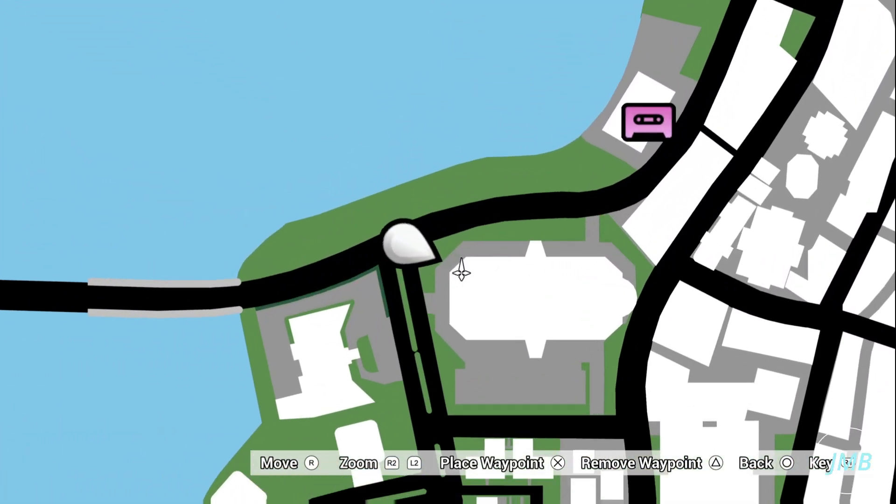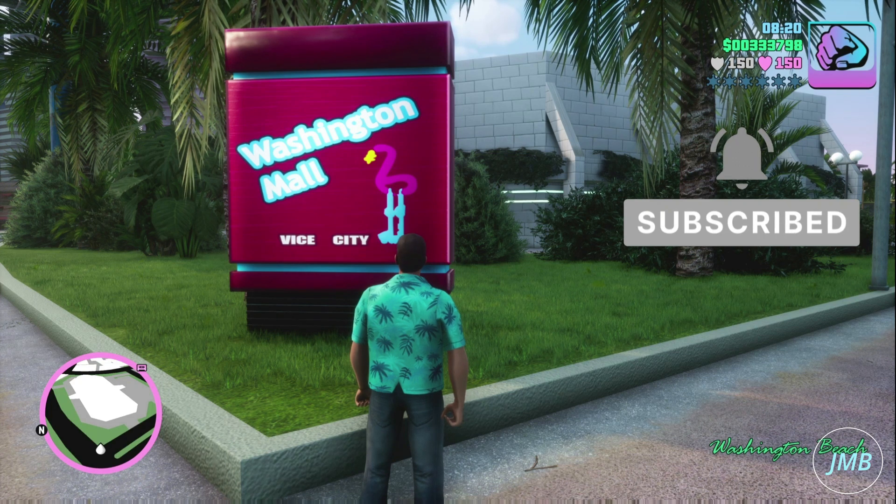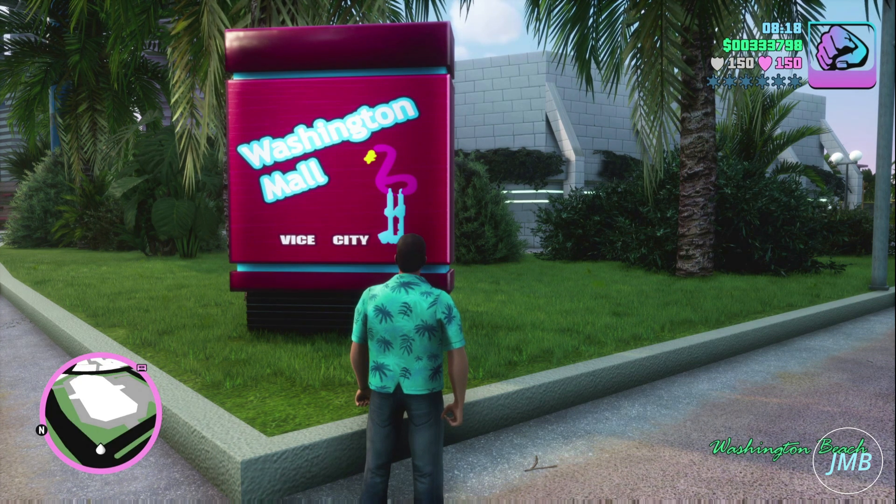First, go to this location on the map and this will bring you to the Washington Mall in Grand Theft Auto Vice City the Definitive Edition. This is a very nice mall on the inside. It has several escalators and several stores you could go and visit. There is also a parking garage as well for your vehicles.